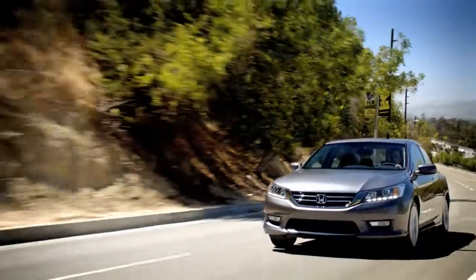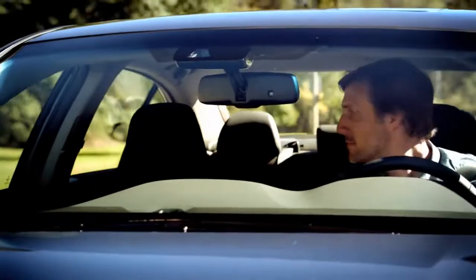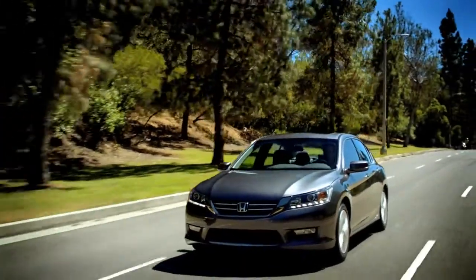The Accord sedan is loaded with technology centered around you, like our brilliant Honda Lane Watch system. It can show you a lot more of what's around you when changing lanes.